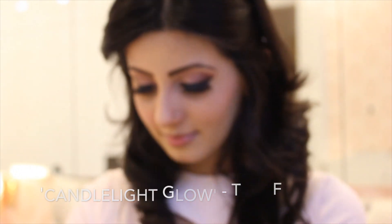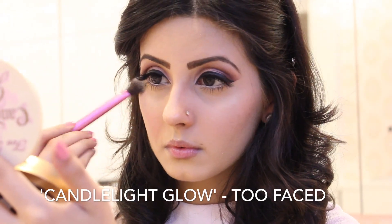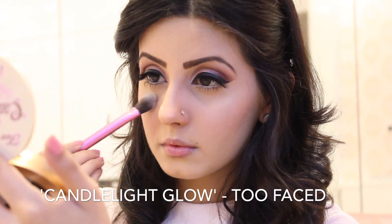For highlight, I'm using Candlelight Glow. I've already contoured and highlighted my face prior to this — if you've missed that, I'll leave a link in the description box below.